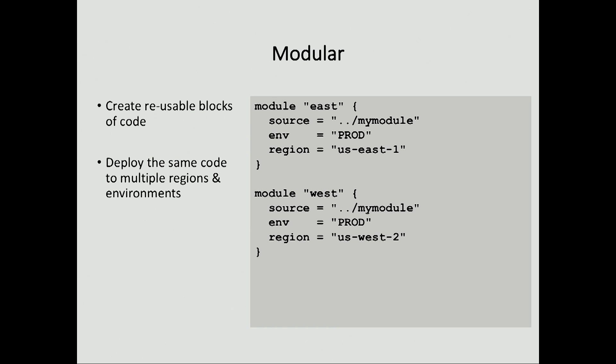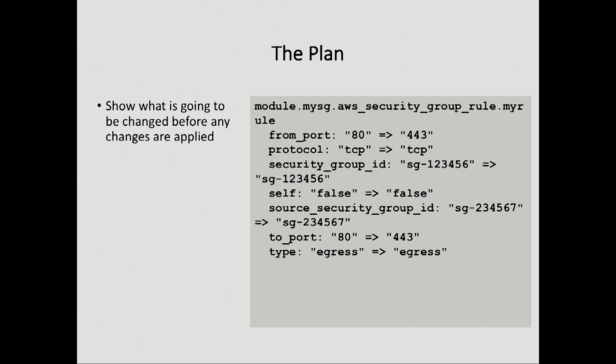Modularity is really big and it goes back to consistency. It's all about creating central collections of modules that can be reused. This is a simple example of how we might deploy the same code to east and west, but we'll also do this across multiple regions and multiple environments. The tooling we built will show how we can actually promote those changes across environments, so you end up with a very consistent set of environments.